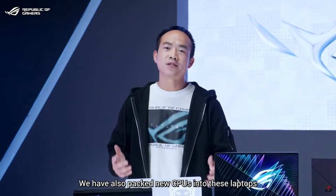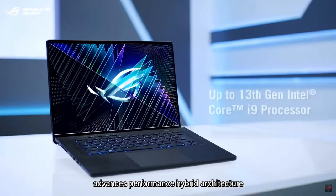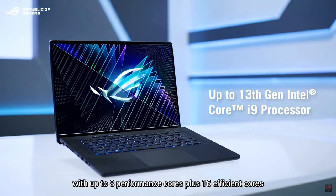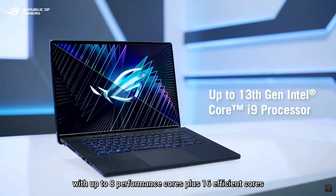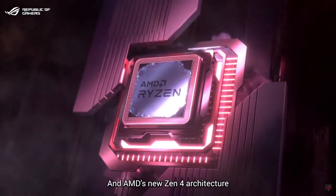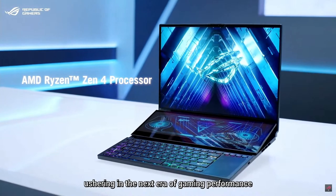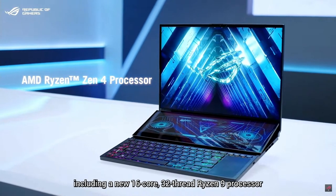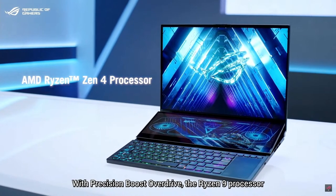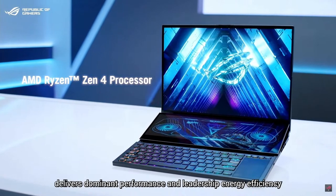We have also packed new CPUs into these laptops. Intel's new 13th Generation processor advances performance with a hybrid architecture featuring up to eight performance cores plus 16 efficient cores, combined with workloads intelligently routed by Intel Thread Director. AMD's new Zen 4 architecture ushers in the next era of gaming performance, including a new 16-core, 32-thread Ryzen 9 processor. With Precision Boost Overdrive, the Ryzen 9 processor delivers dominant performance and leadership energy efficiency.